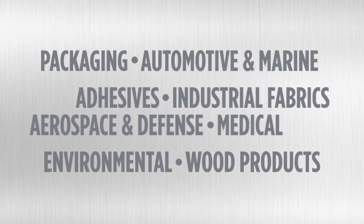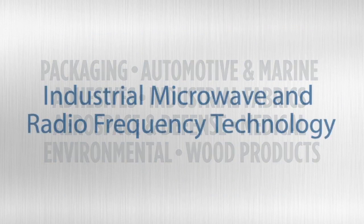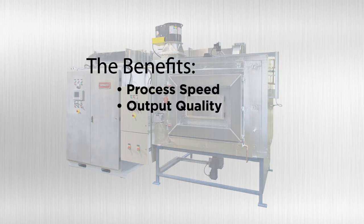For over seventy years, manufacturers worldwide have used industrial microwave and radio frequency technology in the production of a wide array of products across many application platforms. They have discovered the benefits in terms of process speed, quality of output, cycle time and cost savings.